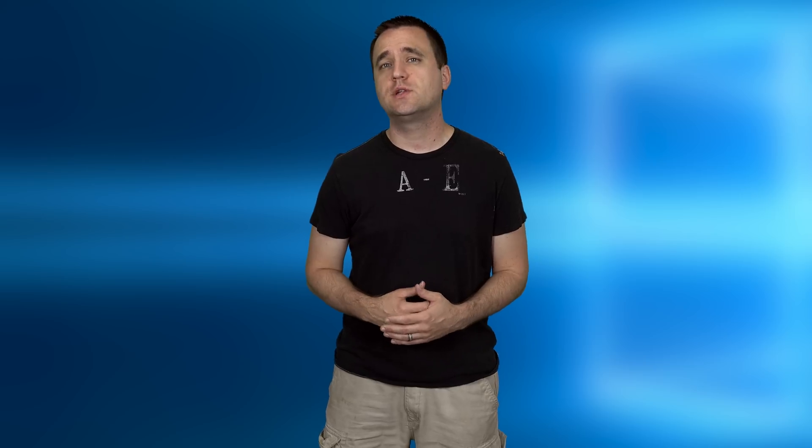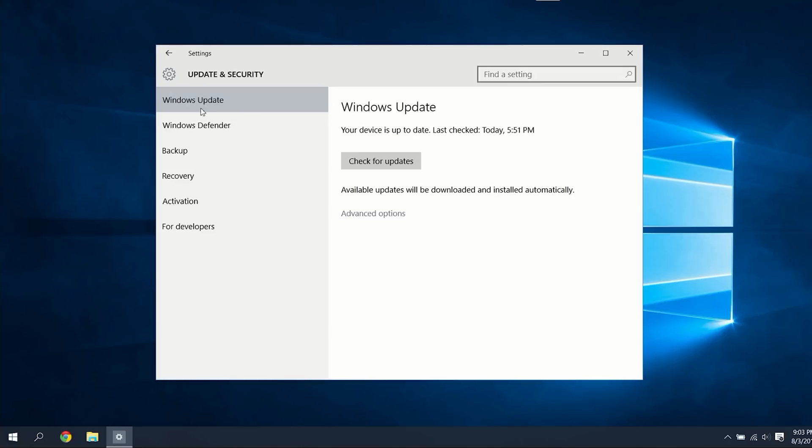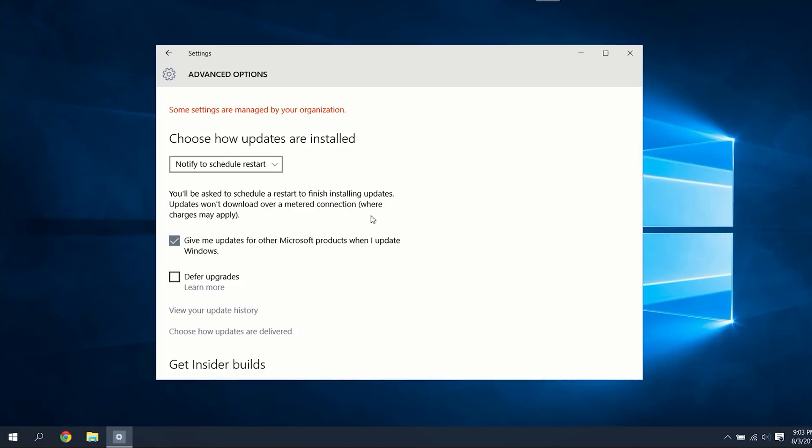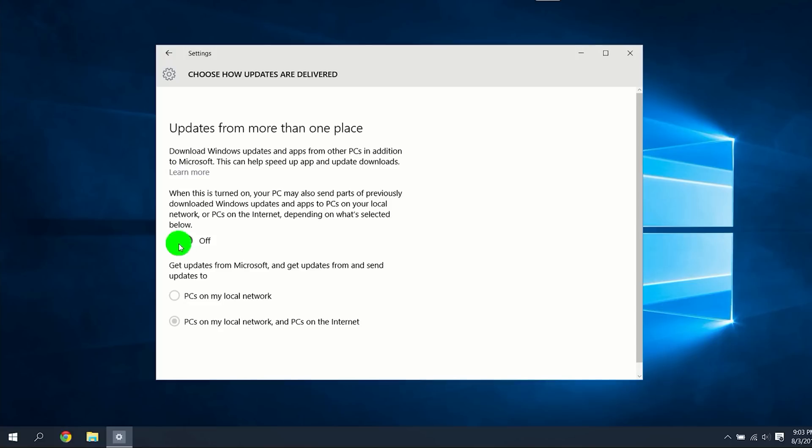The next step is a big one that basically allows Microsoft to steal bandwidth from you and push their updates to other people. Go back to the main Settings screen and click on Update and Security. Once in the Windows Update area, click on Advanced Options, then choose how updates are delivered — and try not to be too shocked. Yes, you are reading this correctly: they want to turn your computer into some sort of botnet torrent machine that delivers updates to other people's computers. To combat this, go ahead and flip that little switch you see right there in the middle.